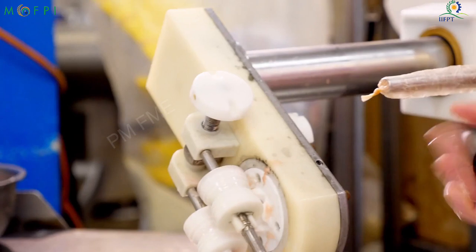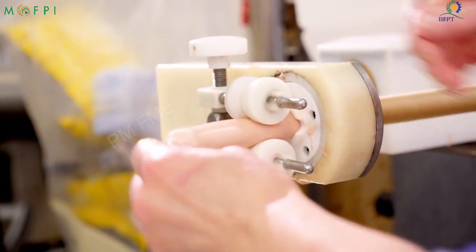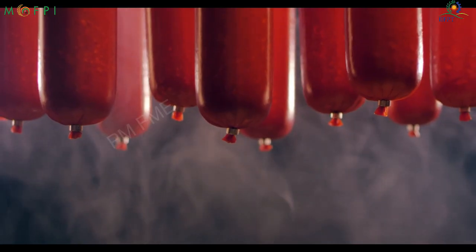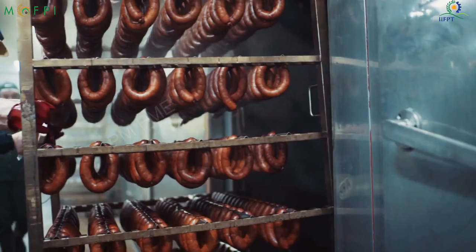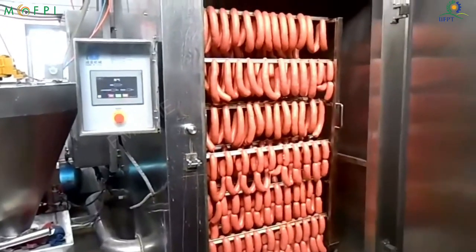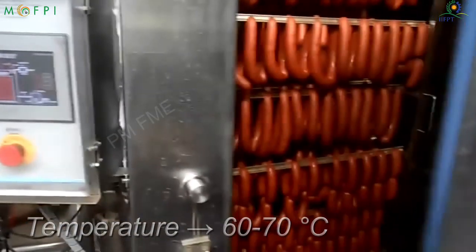Stuffing is done using a sausage filler machine or sausage stuffer, where the blended meat is filled into sausage casings. The next stage is smoking the sausages, which is an important process where the meat is cured using heat and the sausage gets its flavor and aroma. Traditional smoking methods have been replaced with modern ovens with controlled temperature.